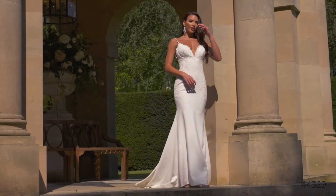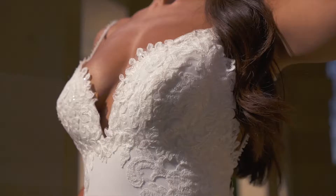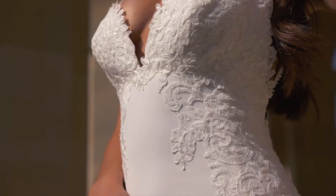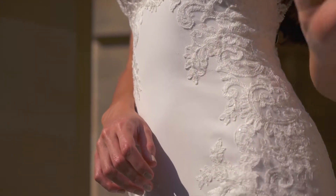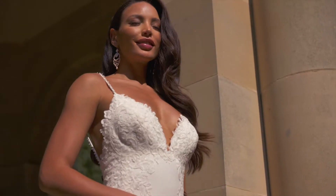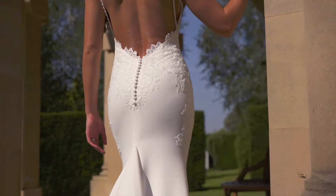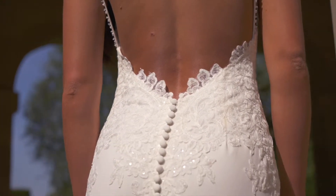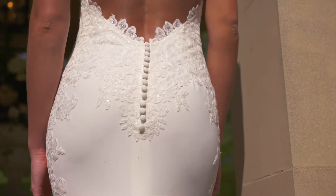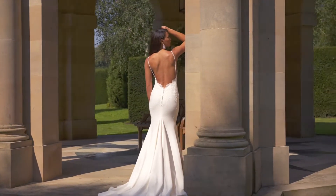Style 44329 is a sexy fit and flare that will show off your figure. Designed in our popular stretch crepe, it features a deep bikini neckline with beaded spaghetti straps that give way to a daringly low back. Sequin lace appliqués embellish the neckline and cascade down the hips for a flattering effect. A center godet on the back skirt finishes it off by adding the perfect amount of fullness to the chapel-length train.